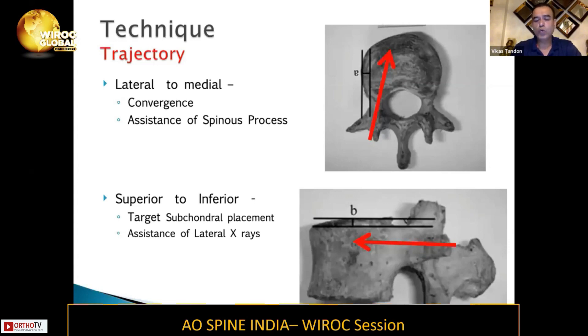For the superior-inferior direction, there are two ways of assessing whether you're doing it right. The easiest is to take the assistance of lateral X-rays, which guide your superior-inferior trajectory, or you can go perpendicular to the facets. You should ideally target your screws subcondyally where the bone is good — so you get a good purchase there.